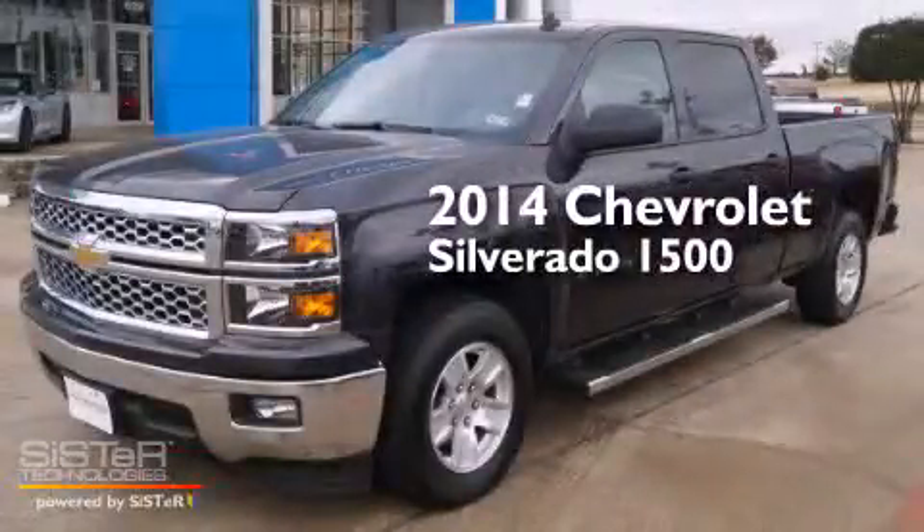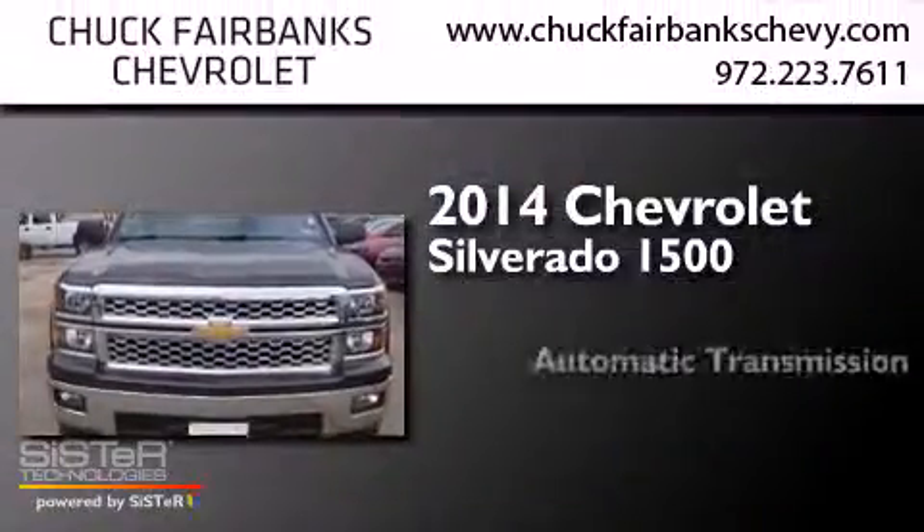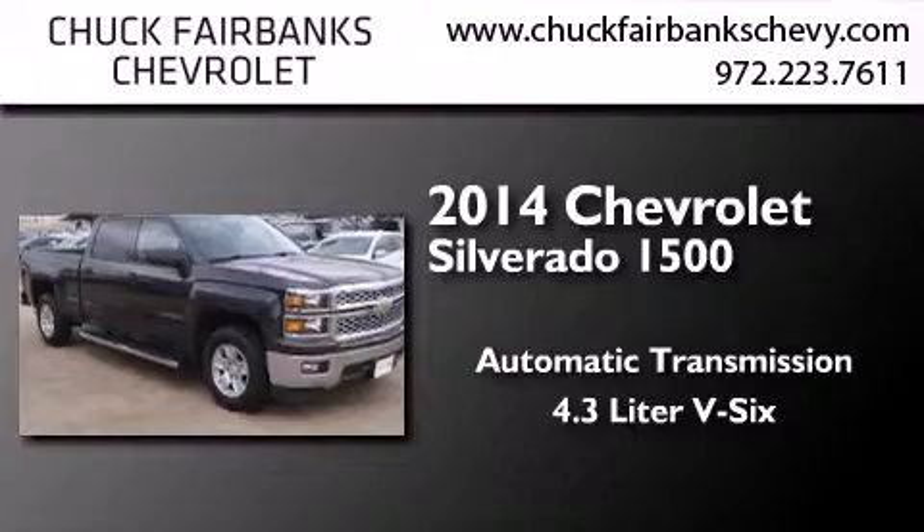This is a 2014 Chevrolet Silverado 1500. This truck has an automatic transmission and a 4.3-liter V6.